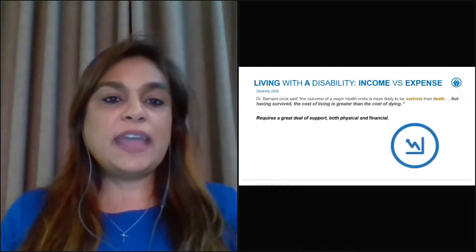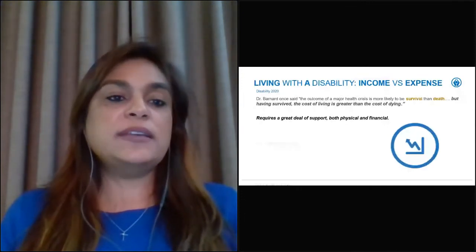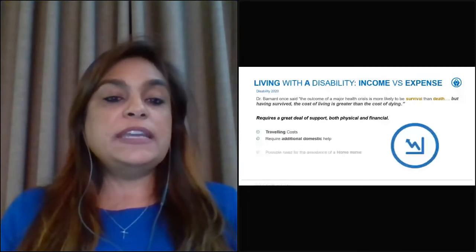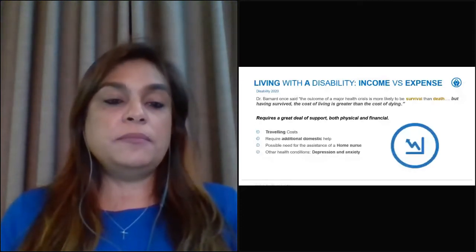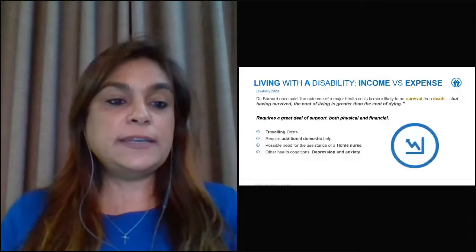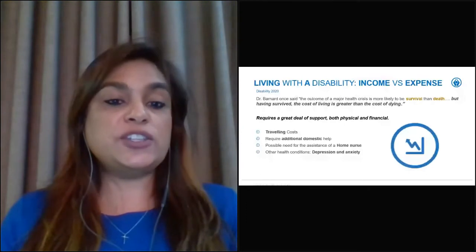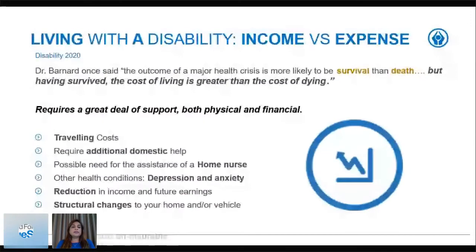Some of the expenses incurred because of a disability include traveling costs, additional domestic help, the possible need for a home nurse, and other health conditions that may present — such as depression and anxiety, which are the most common when one suffers a disability. There is also a reduction in income and future earnings, structural changes to your home and vehicle. Importantly, once a client is disabled, they also become, to a certain extent, uninsurable.